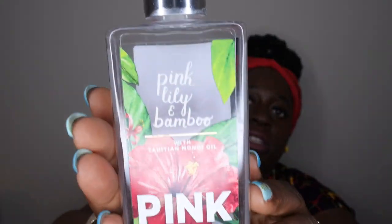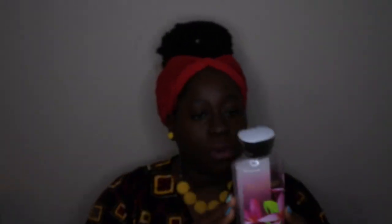The next item is Pink Lily and Bamboo. I absolutely love this scent. Scent notes are pink lily petals, bamboo leaf, pink ginger, fresh fig, and sauna wood. It's such a nice, refreshing, slightly floral scent — really, really good. I used it in both the shower gel and the lotion, and I think I have backups of both, so I definitely recommend this one.